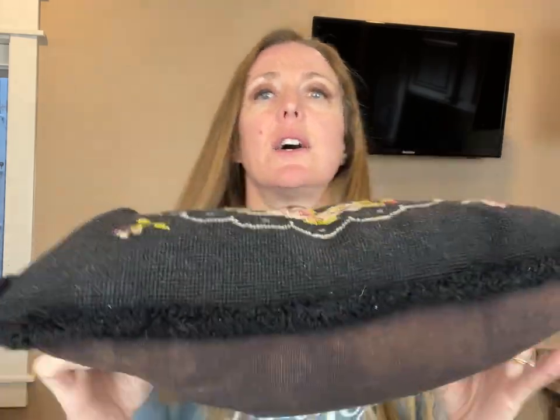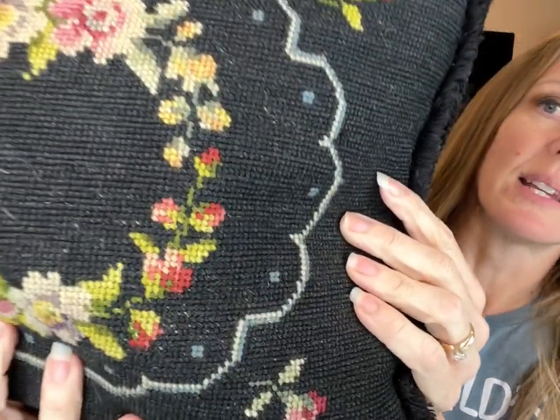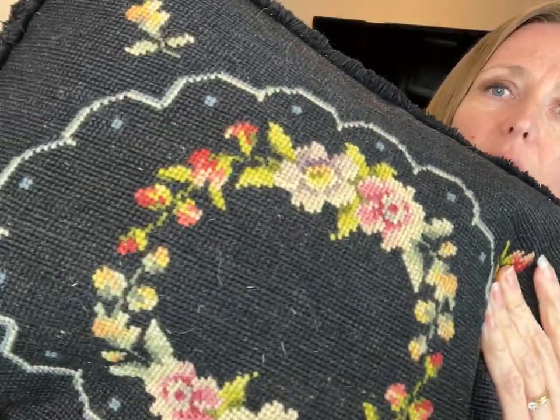I'm typically not a pillow or textiles person, but I picked up these beaded puppies and ended up getting this needlepoint pillow. It's in great condition — it's a feather pillow. I've really been attracted to needlepoint lately and all the old stools, so it was a good price and I grabbed it.